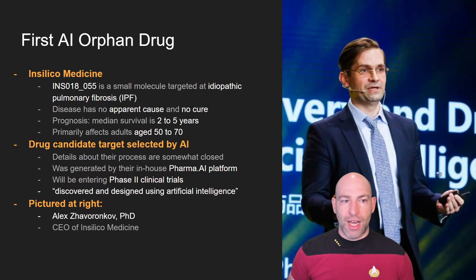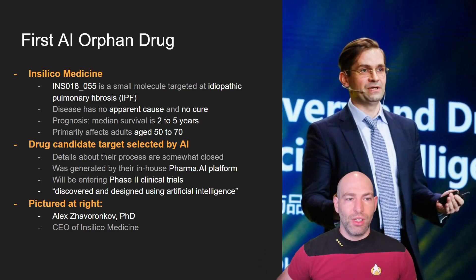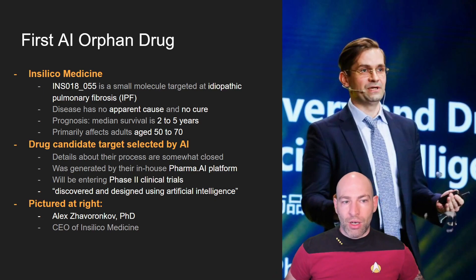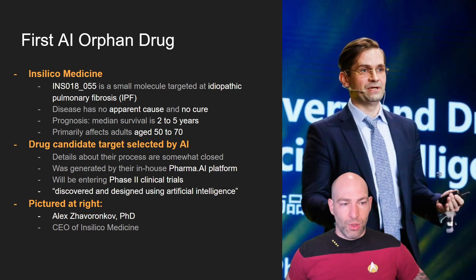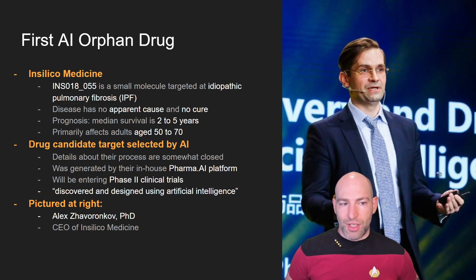So let's talk about this first AI orphan drug. The company is In Silico Medicine. The disease they're targeting is idiopathic pulmonary fibrosis — IPF for short. It is a disease with no apparent cause and no cure. The prognosis is two to five years from onset, and it primarily affects adults age 50 to 70.